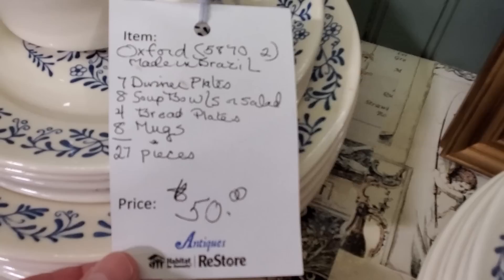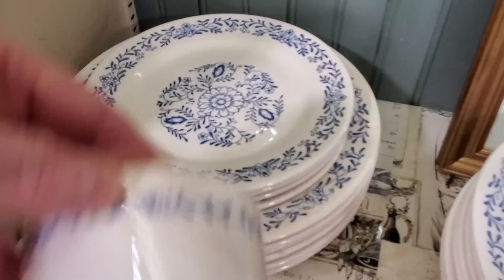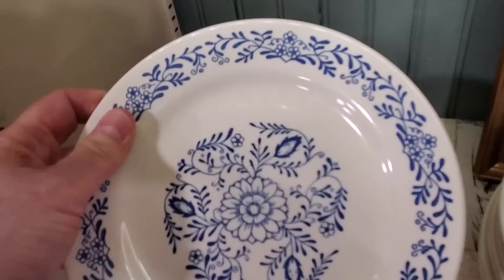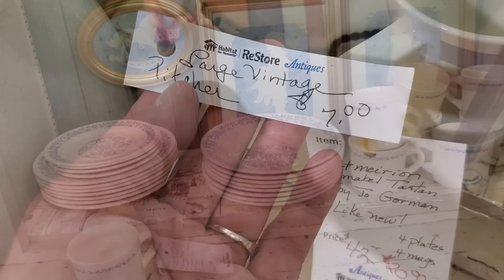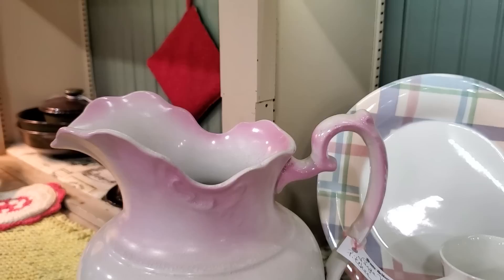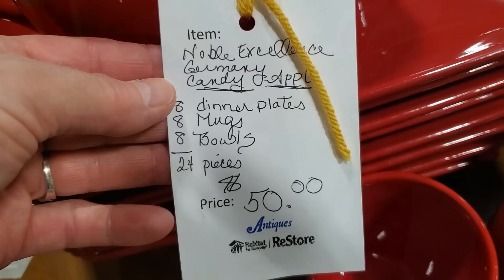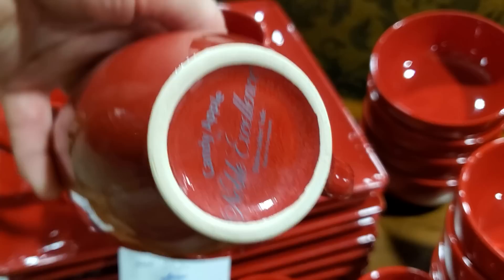And you know I can't go through there without looking at their dishes in the Antiques and Uniques section. They had a fairly complete set here for $50 — I love the blue and white. Oxford Chinaware, made in Brazil. And look at this picture for $7 — be still my heart. I loved it, I love the pink on it. I didn't see a stamp on the bottom, but who cares? If your heart loves it and it's $7, you gotta get it. And here's some stoneware made in Germany — $50 for a 24-piece set. Candy Apple, made in Germany.